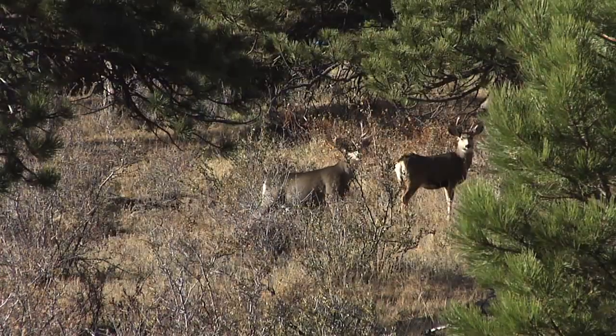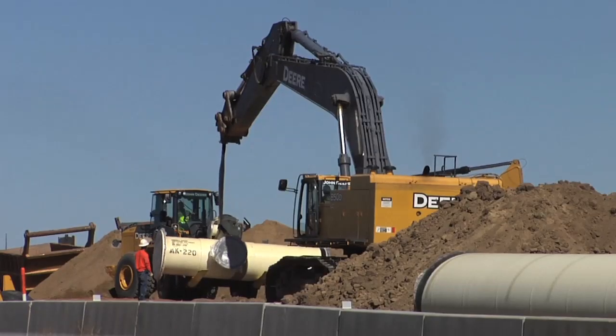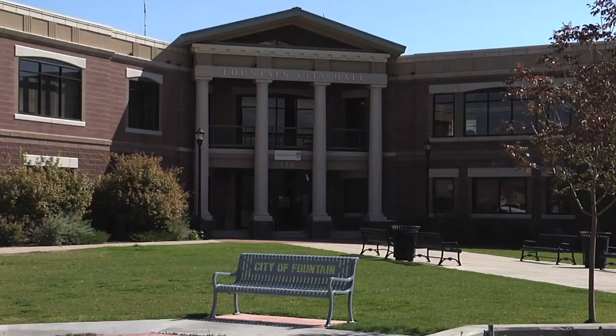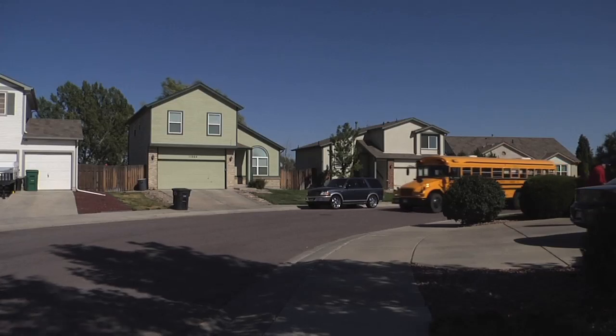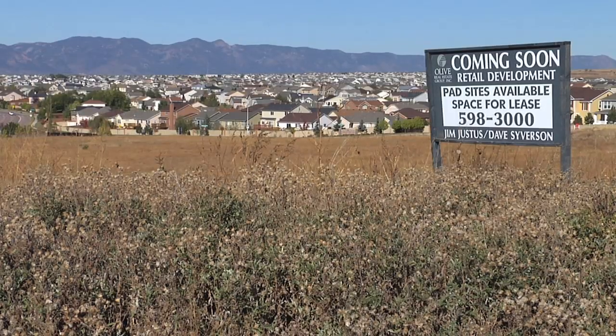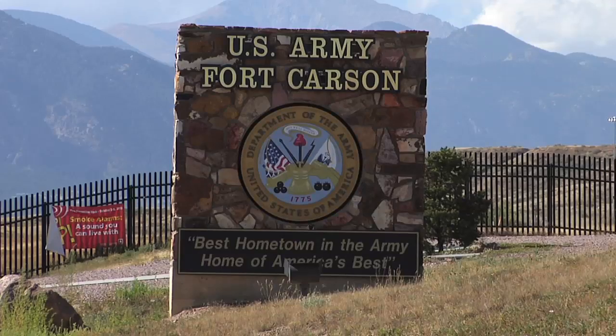The reservoirs will ultimately create recreational opportunities for local residents, including boating, fishing, hiking, and wildlife viewing. But the key of the project is the ability to transport up to an additional 78 million gallons of water per day to the communities in this region, meeting the needs of customers for decades to come.